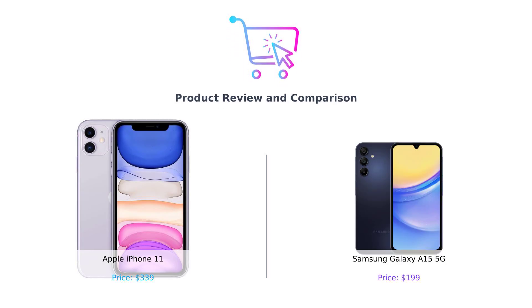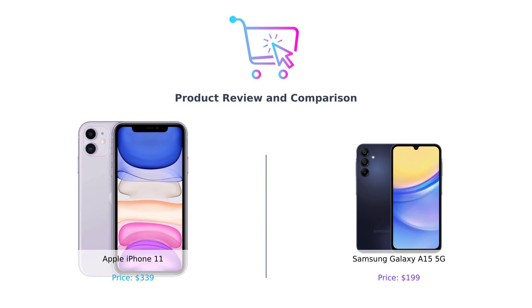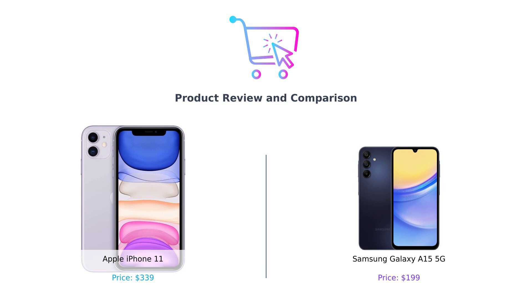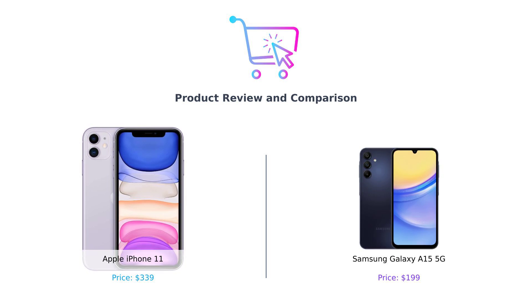Hey, smart shoppers. Welcome back to another episode of Buy Smart, the channel where we help you make better purchasing decisions by comparing the hottest products on the market. Today, we have a battle of the titans: the Apple iPhone 11 versus the Samsung Galaxy A15 5G. It's like comparing a seasoned actor to a hot new TikTok star. So which one should you spend your hard-earned cash on? Let's dive in.